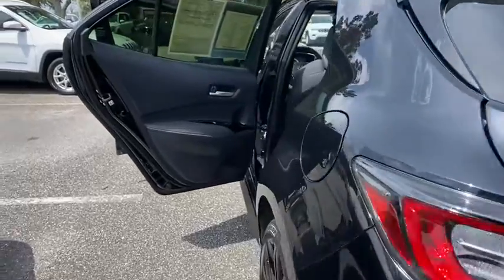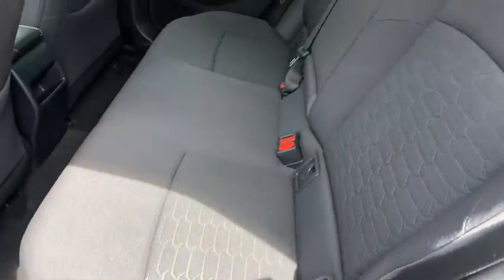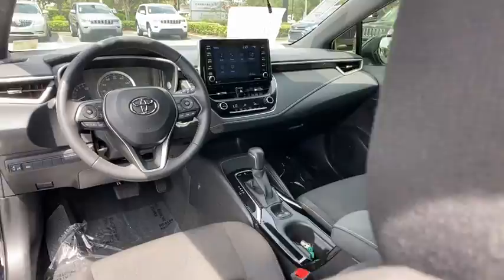Stability control. Bluetooth. Leather wrapped steering wheel. Power steering. Adjustable steering wheel. Keyless start. Four wheel disc brakes. Aluminum wheels. Cruise control. Climate control. Front wheel drive. AM FM stereo radio.